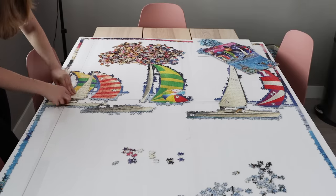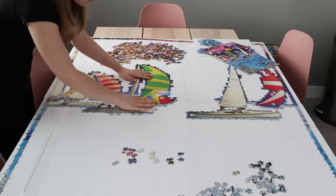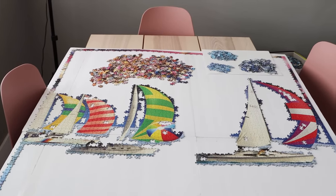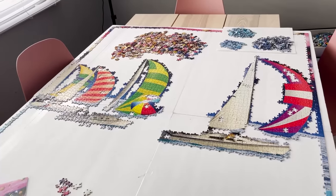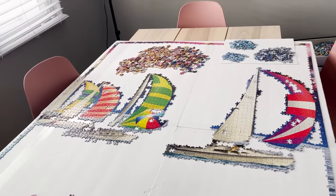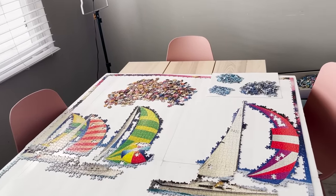That was a marathon puzzling session — three and a half hours nonstop. It is almost 2 o'clock, so I should probably have lunch. I think it's looking really good, I'm really happy with how much of the sailboats I got done. After lunch I think I'm going to start working on some of these planets up in the sky.